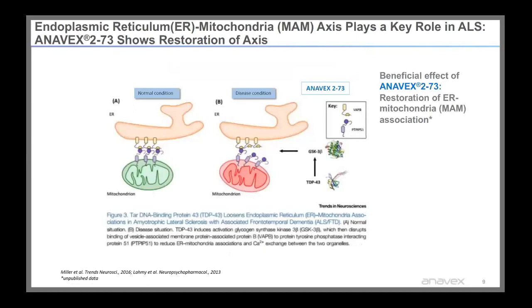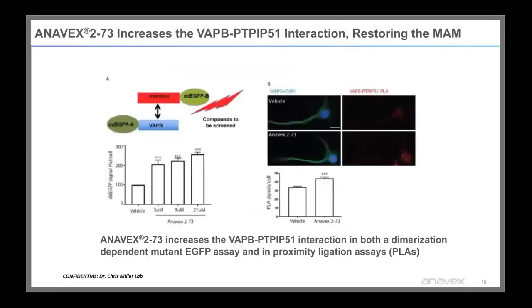Chris Miller's publication shows that the endoplasmic reticulum-mitochondrial axis plays a key role in ALS. In healthy conditions, the endoplasmic reticulum is connected to the mitochondria with tethering proteins maintaining neuronal homeostasis, but upon disease conditions, these tethering proteins become loosened, leading to calcium imbalance. Chris Miller tested Anavex 273 in two assays — the EGFP assay and the PLA assay — and Anavex 273 increased tethering interactions and restored the MAM, statistically significantly increasing the interaction between VAPB and PTPIP51, as shown in the graphs below.